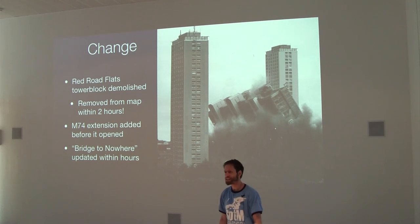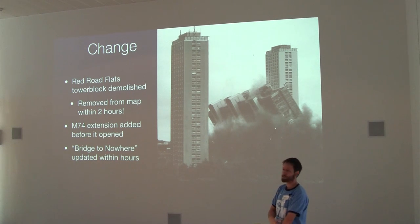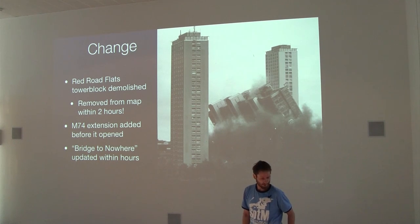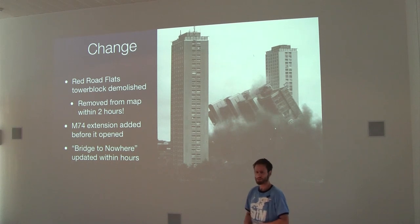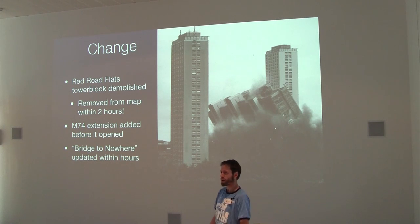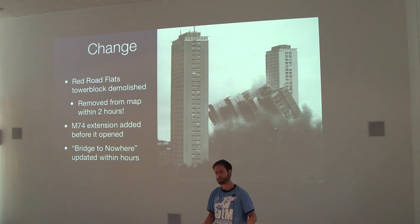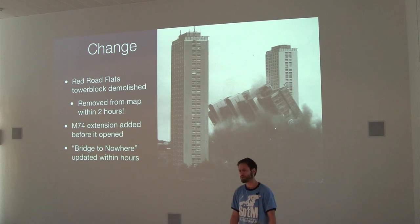The map is getting pretty much complete in several areas, so we're also mapping demolitions and changes. The Red Road Flats in Glasgow were demolished last summer; they were removed from the map within two hours. Somebody else added the M74 extension to Glasgow and it was on the map a couple of hours before it was officially opened — it was changed from motorway construction to motorway open. Strathclyde Police were saying they were trying to police the M74 and it wasn't on the Ordnance Survey maps they were using. I think it was six months before it appeared on Ordnance Survey maps, and nine months before it appeared on Google Maps.